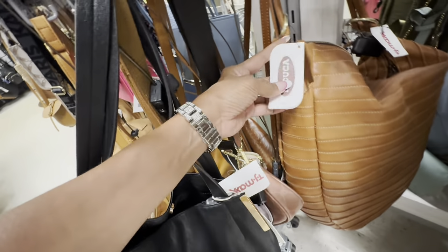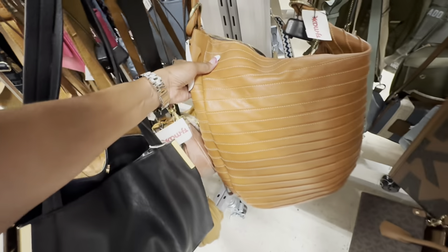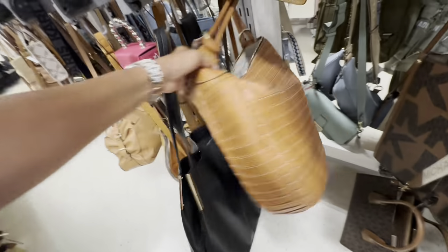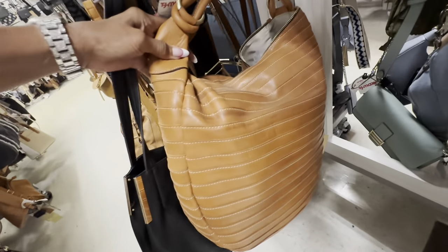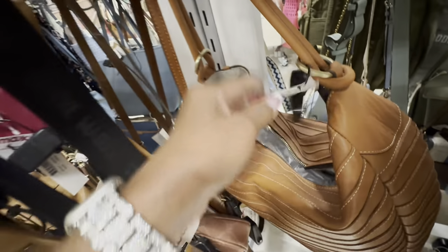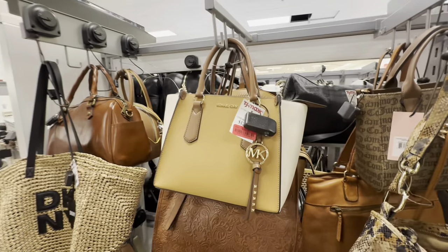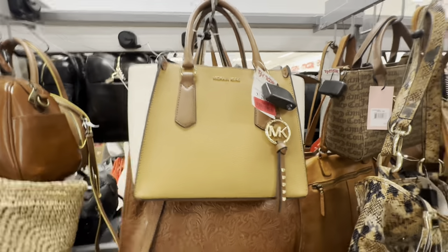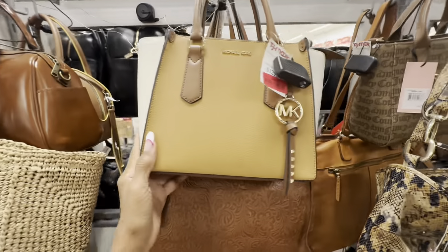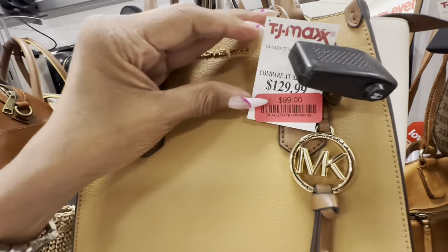Let me see the name — I think it's El Duca. It's a nice hobo style with a zipper up top. Let me check the price — it's on clearance for $69. Check this out — a Michael Kors in three colors and it's on clearance. Zip top, and the price is $100.